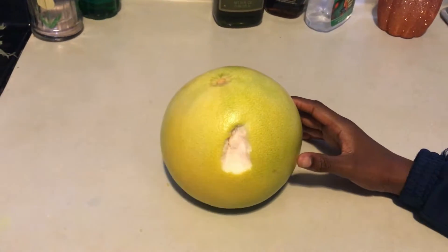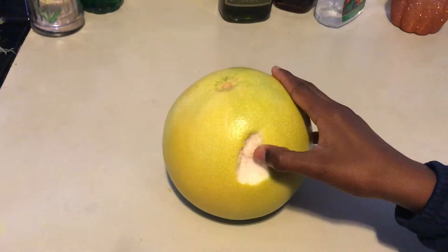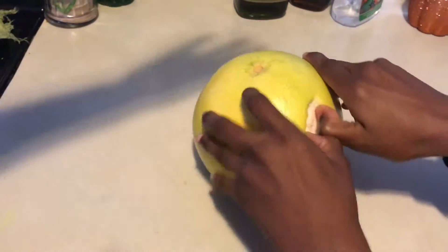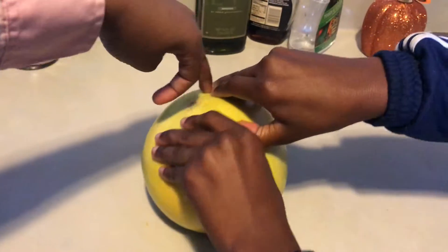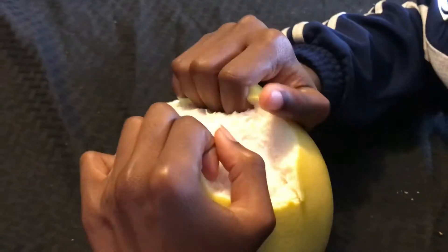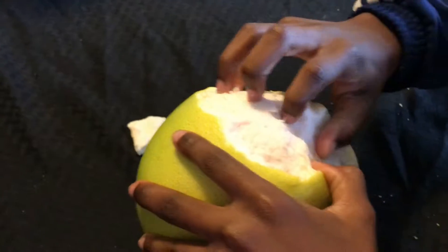We're going to peel the pomelo because we already started and it has some thick skin, so we're going to see how this works out. You can see that thick layer — this skin is thick, it's still pretty thick.